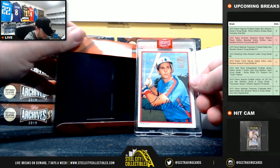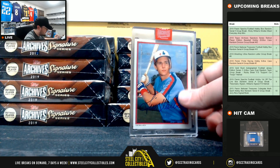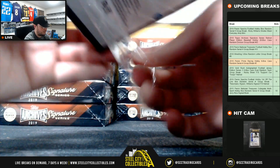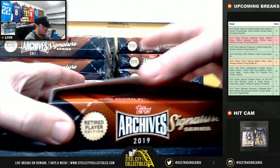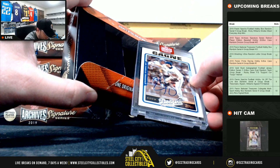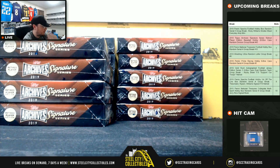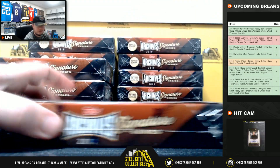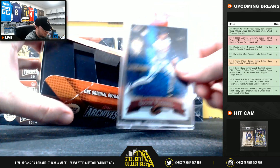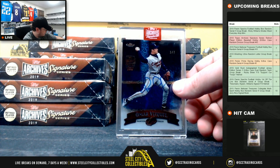Next up here for the Expos, Tim Wallach, 47 of 60, National East, goes to Chris. Here we have Eric Gagne, 38 of 51, National West, going to Sean. Number three of seven for the American Central, Omar Vizquel, going to Chris.